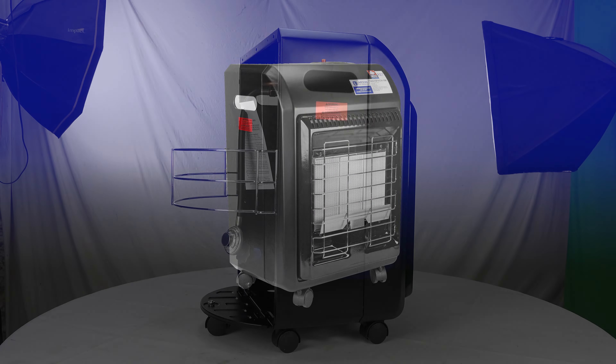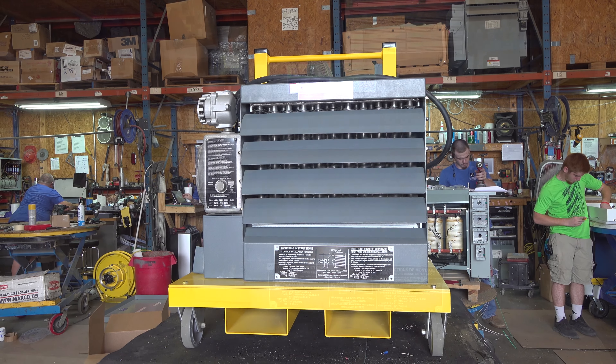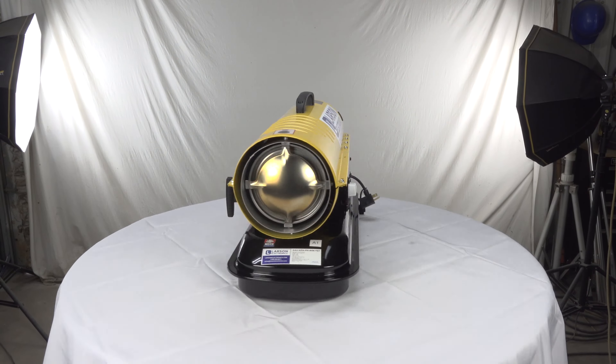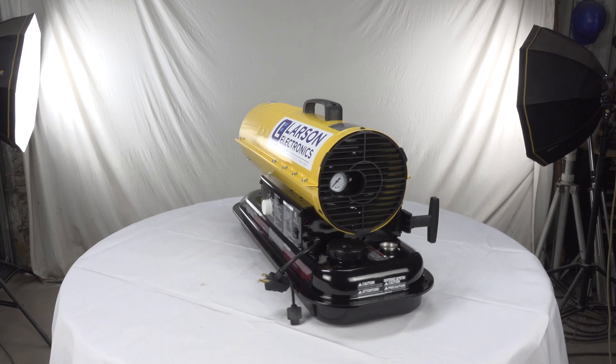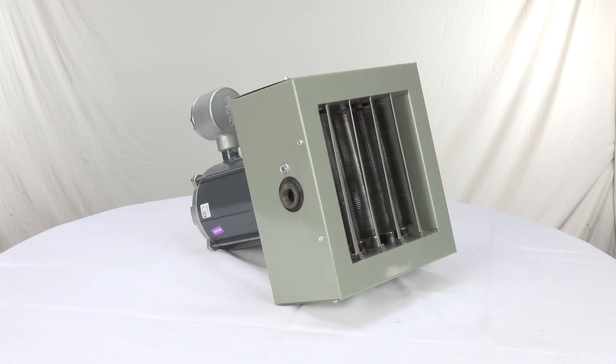Our industrial heaters come in varying wattages, temperature ratings, voltage options, CFM and size, so you can find the best fit for your explosive location application. Our industrial heaters will keep your hazardous location area warm and safe.